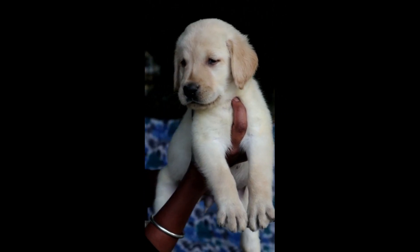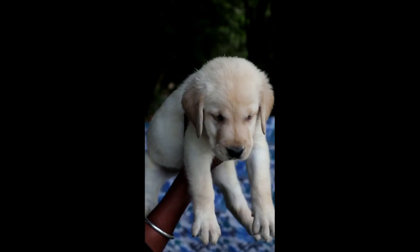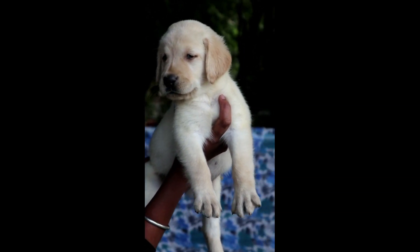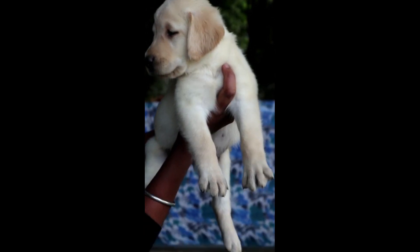This is a Labrador Female puppy. It's a good size Labrador Female puppy. If you want to get a puppy, this is a perfect option.